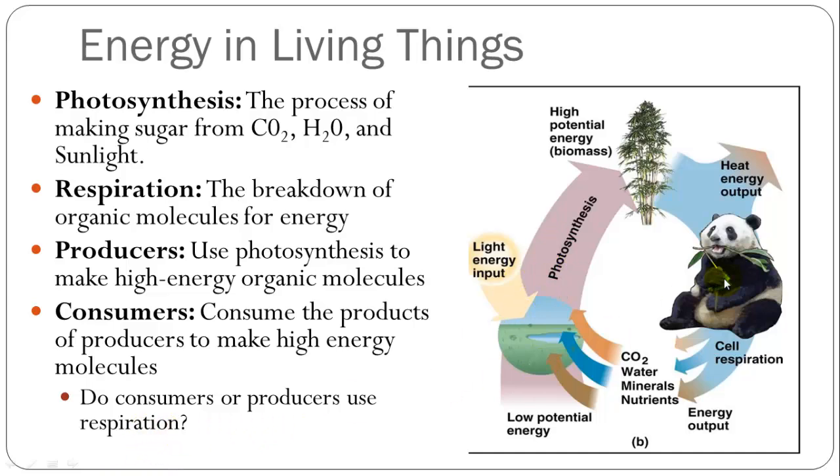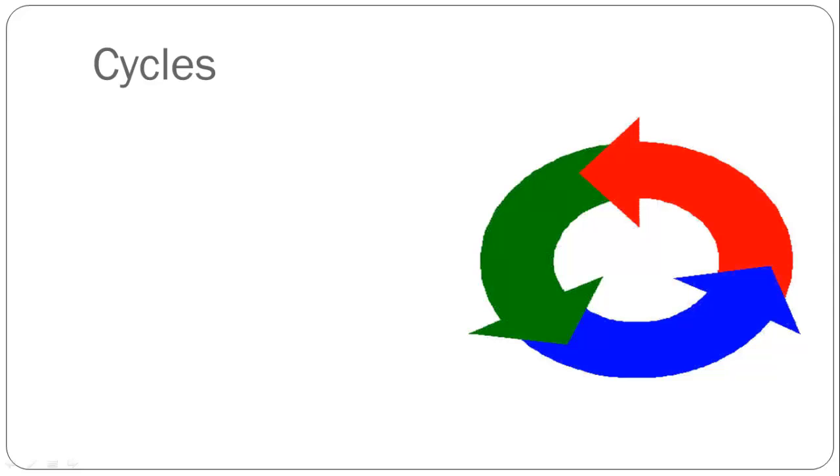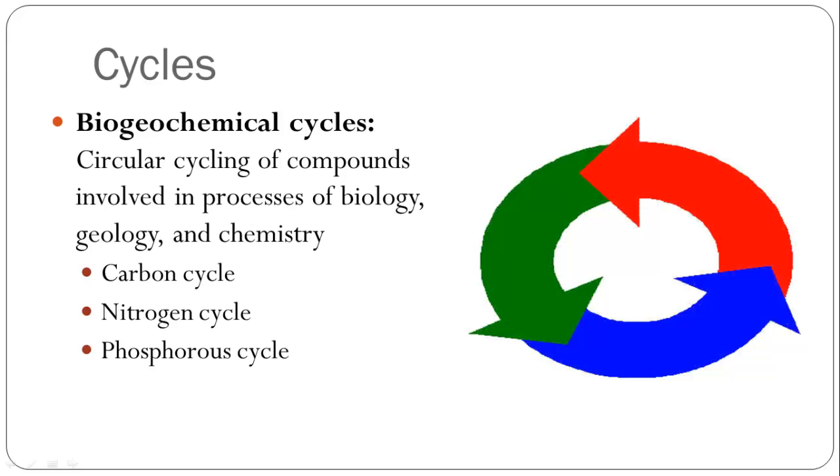All these elements, processes, and nutrients need to cycle through the environment and are used and recycled multiple times. We have biogeochemical cycles, which cycle compounds involved in processes of biology, geology, and chemistry, to make them available for cellular processes. Three that are very important for biology are the carbon cycle — important because photosynthesis captures carbon and respiration releases that carbon back into the atmosphere — the nitrogen cycle, because nitrogen is a limiting factor for the growth of many plants, and the phosphorus cycle, which is similar to nitrogen.